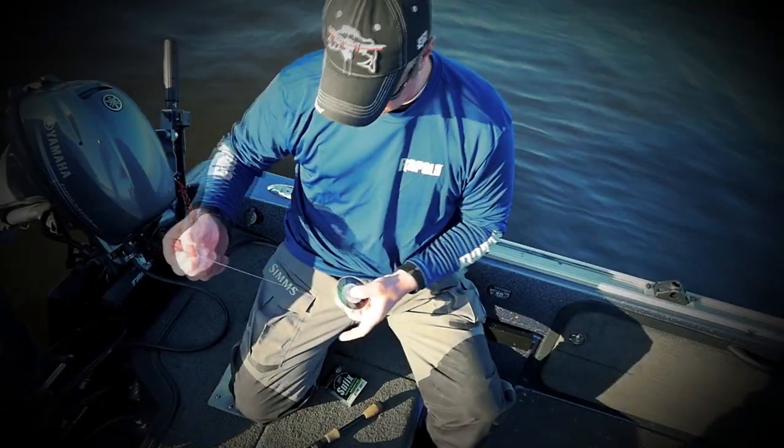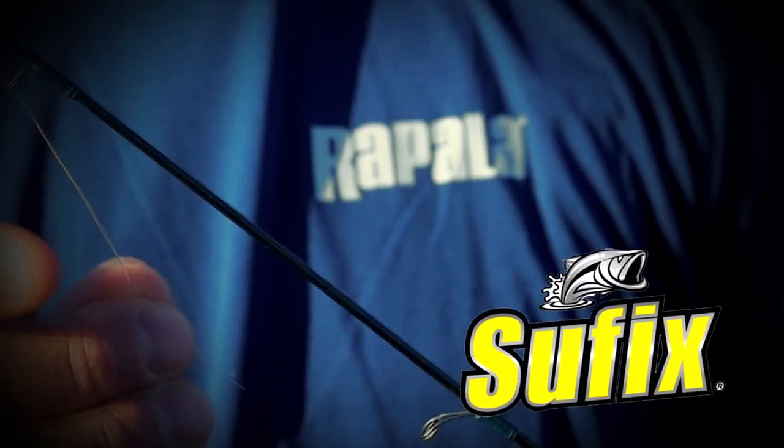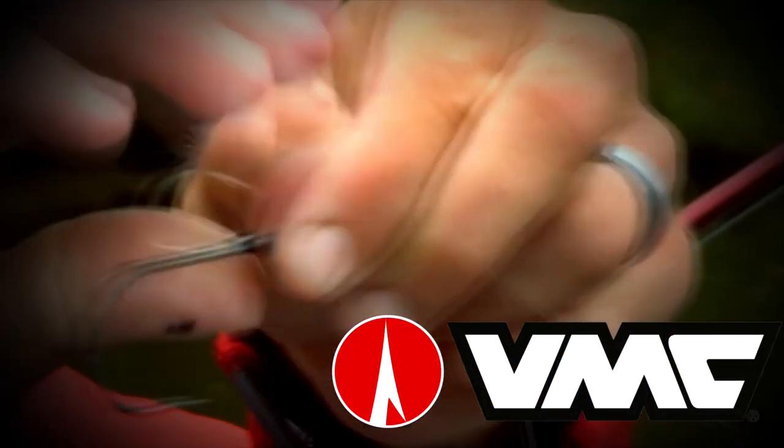Outdoor Bound TV is brought to you by Suffix and BMC Hooks.